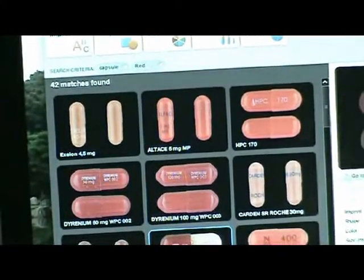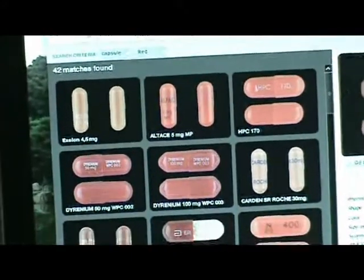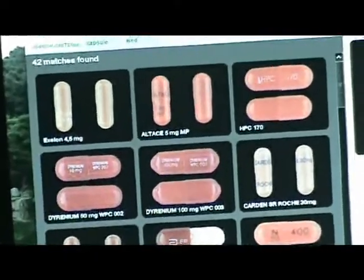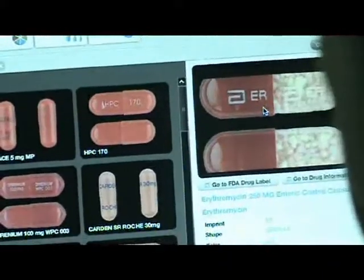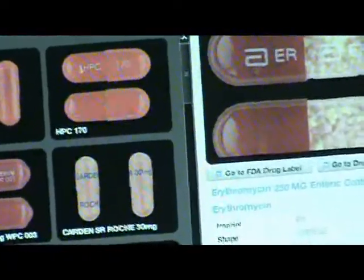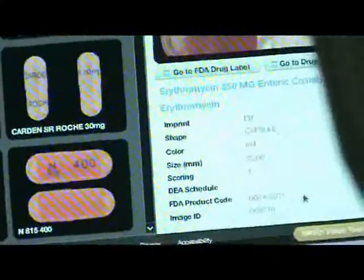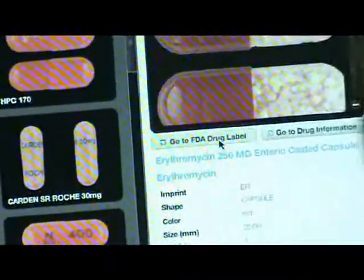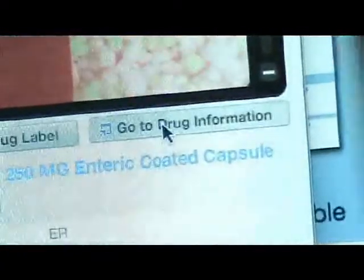This just happens to be the capsule I'm looking for — there's the ER written on it. As I click on it, I get a larger view of the capsule that I can zoom and drag to get a better look. This is erythromycin, 250 milligrams. In this area I see more information: the imprint, shape, size, DEA schedule — this is not a scheduled medication — and FDA product code. Most importantly, there are two links: one leads to the FDA approved drug label, and the other leads to drug information.